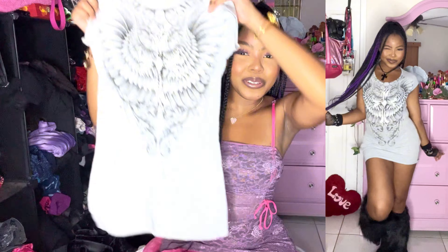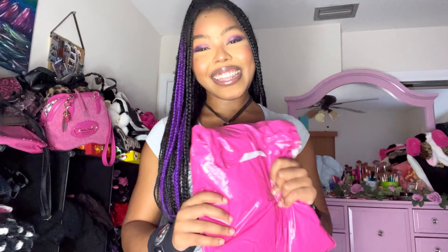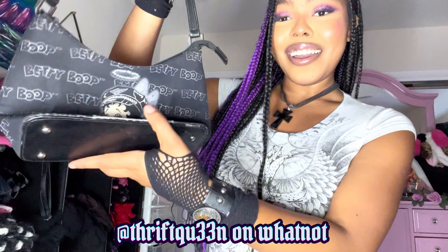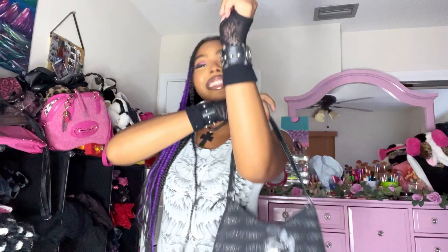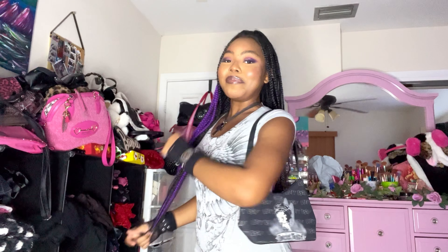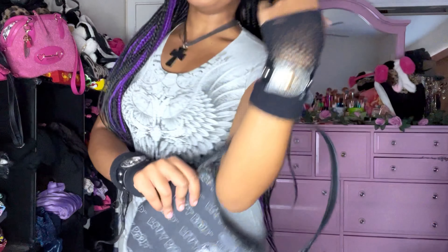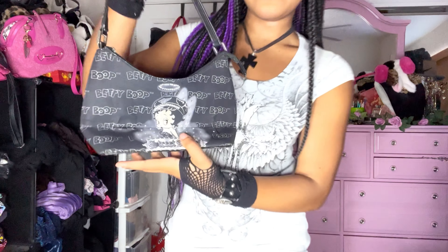Last interruption — I just got this package and I'm so excited to open it. It is from Whatnot, if you can't tell. I think I have a spending problem, but look at this amazing purse I got off Whatnot. I got this from Thrift Queen on Whatnot — this Betty Boop freaking purse — is she not amazing? It's so freaking cute.